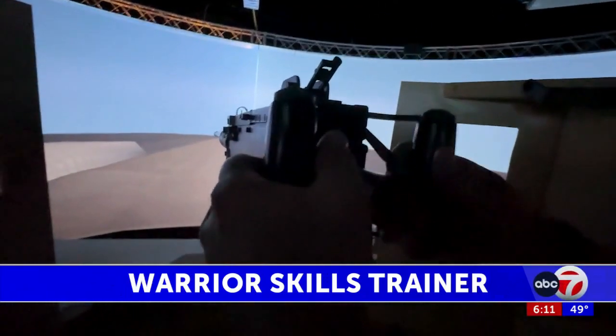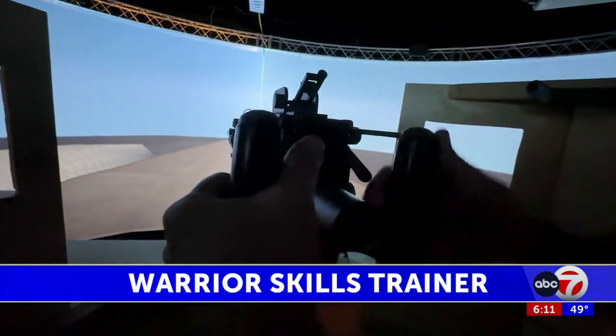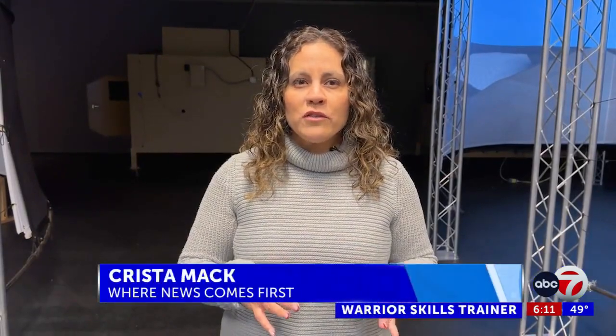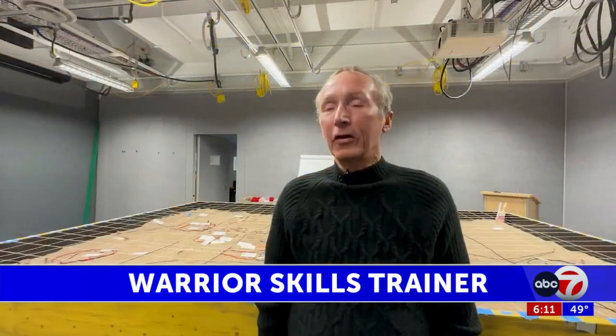All weapons, from machine guns to grenade launchers, are made with real parts and have realistic sounds and recoil, but don't fire real rounds. This training center not only serves military members, it also serves and trains our local law enforcement.